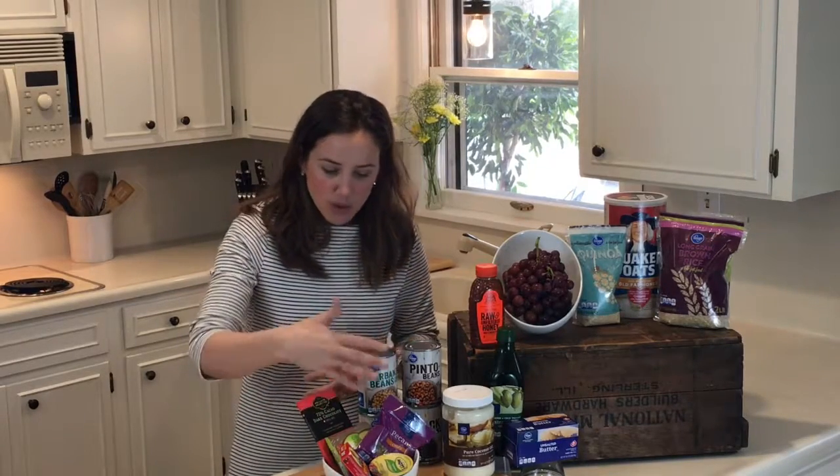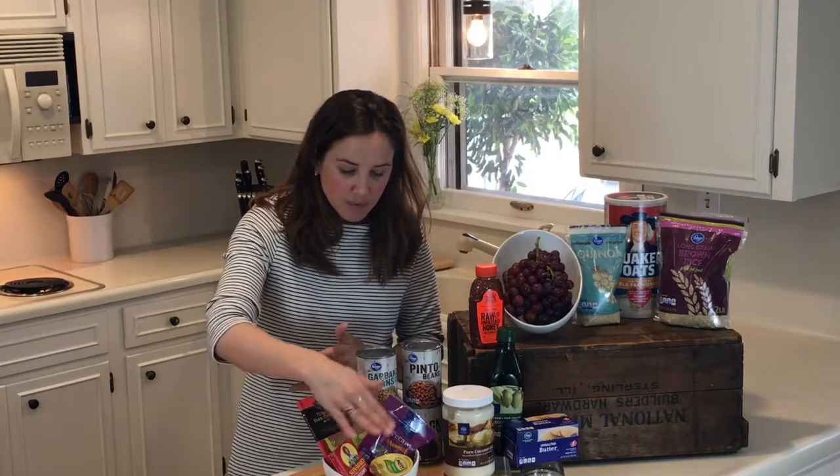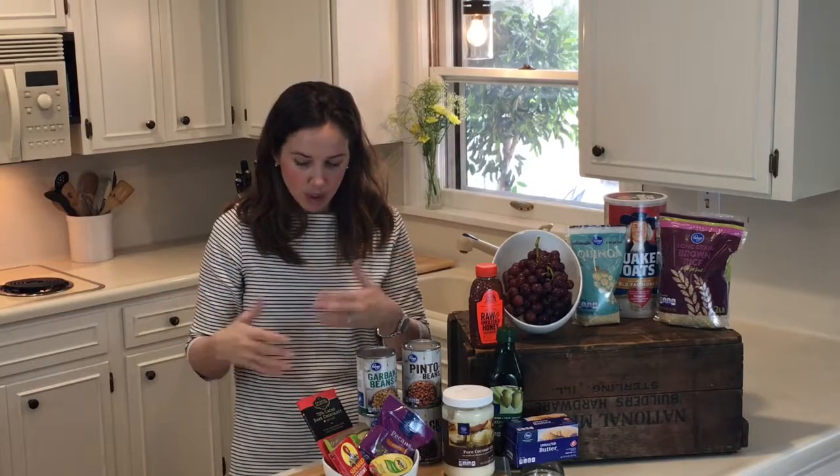Next, we have snacks. You need to make sure that you have a lot of easy grab-and-go snacks around. Things like unsweetened applesauce, dried fruit, nuts, cheeses, guacamole, dark chocolate — these are the kind of things that you can just grab and go when you're hungry, or if you're heading out for errands, you can always toss them into your bag and take them with you. Really great things to have.